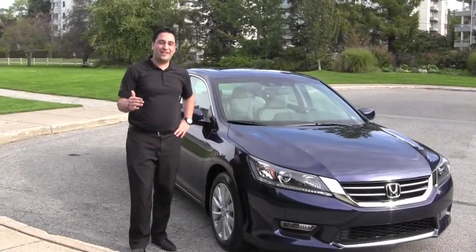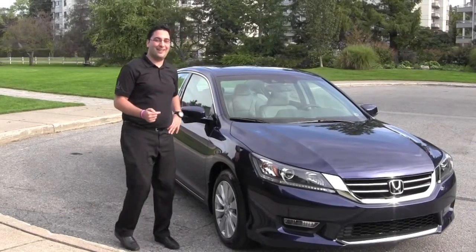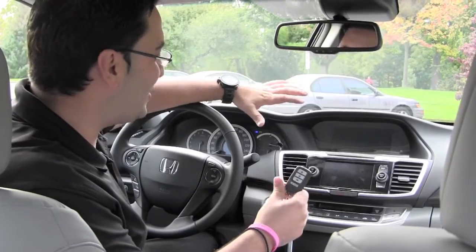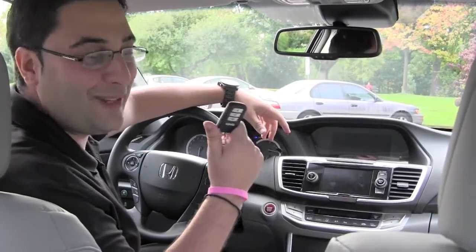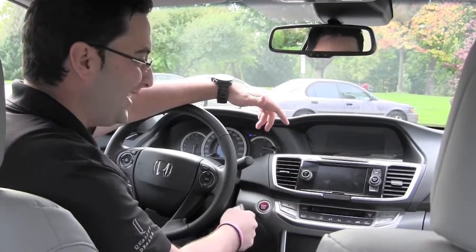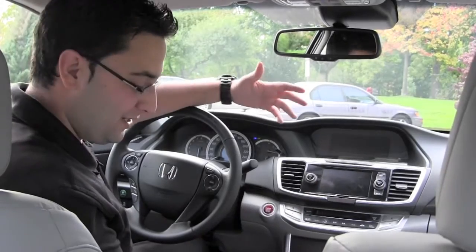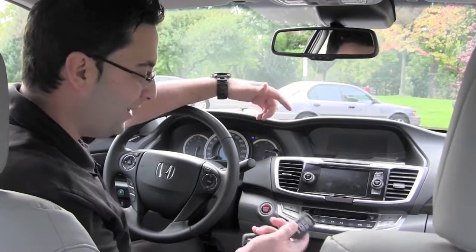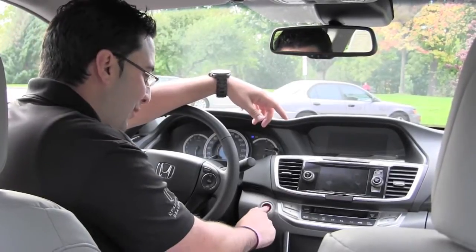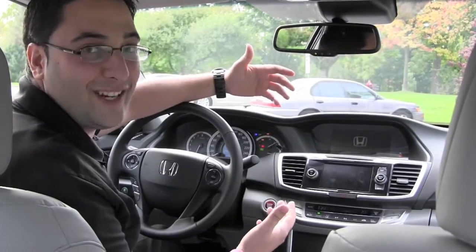That's the outside of the vehicle — it gets better when you get inside. Welcome inside the new 2013 Accord. A new feature Honda has with this vehicle is the proximity key. Gone are the days where you have to take the key, put it into the ignition, and turn over the car. Now you can have the key in your pocket, in your purse, or lay it right beside you. All you have to do to start the car is put your foot on the brake, push this beautiful engine start button, and you've brought the car to life. Amazing feature.